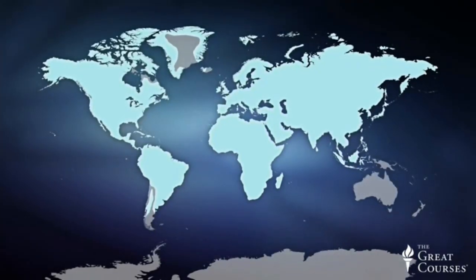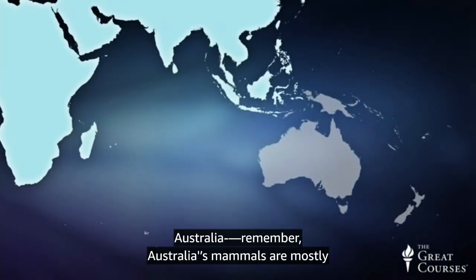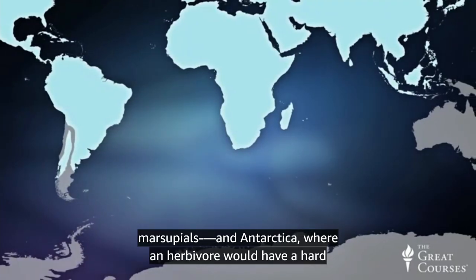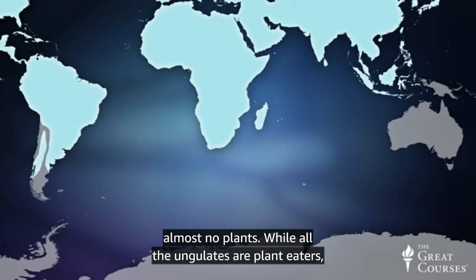In fact, the only places they aren't found in the wild are Australia — remember, Australia's mammals are mostly marsupials — and Antarctica, where an herbivore would have a hard time surviving, for the obvious reason that Antarctica has almost no plants.